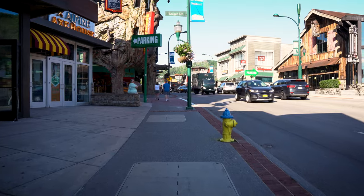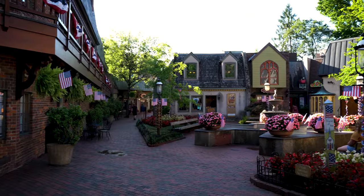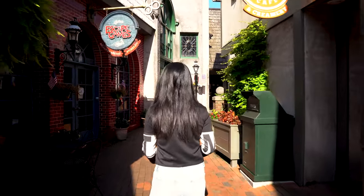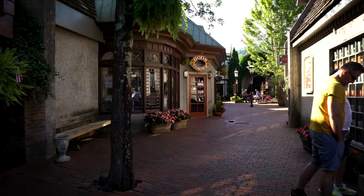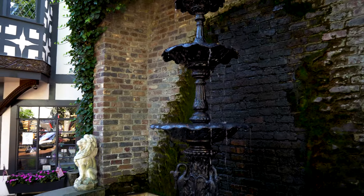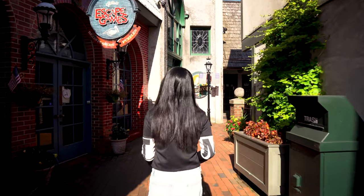Now that we have some history out of the way, let's get started with Gatlinburg's modern touristy attractions by visiting the Village Shops. This is an interesting mall designed to have the appearance of a village somewhere in Europe. I have to admit that at the time I visited the Village Shops, I wasn't quite sure what it was supposed to be, but was quite surprised to see a shop selling souvenirs from Ireland. I guess if you want to trade the foothills of the Great Smokies for an Irish village for an hour or so, this is the place for it.